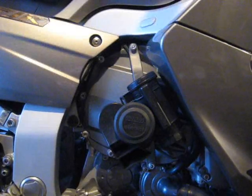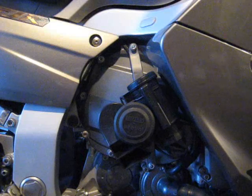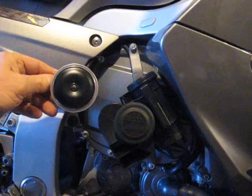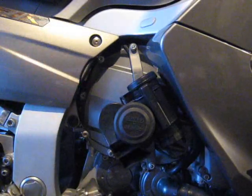This is the Stebel Nautilus horn for motorcycles, with 139 decibels maximum output. It's mounted on the right-hand side of the engine block of my FJR 1300 2007, because it doesn't fit under the fairing where the stock horn is mounted. This is the stock horn. This is the Stebel.